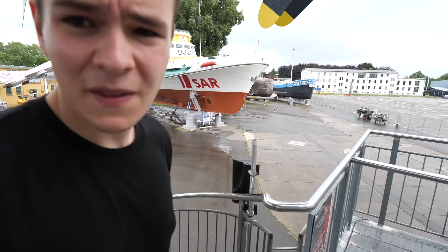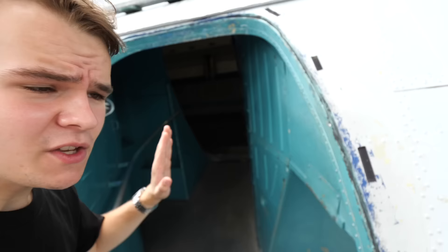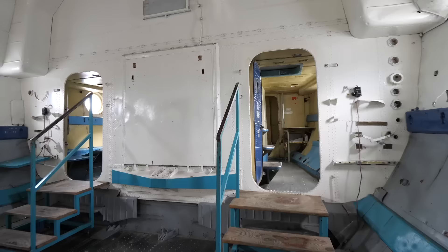This museum is a whole workout — definitely not made for people in wheelchairs. We can see the Soviet art inside, the Soviet turquoise colour — so beautiful, you can see it in every cockpit. The Antonov An-225 used to have it as well. There's a cargo bay here. The huge tail cargo door is slightly open which creates a cool effect.